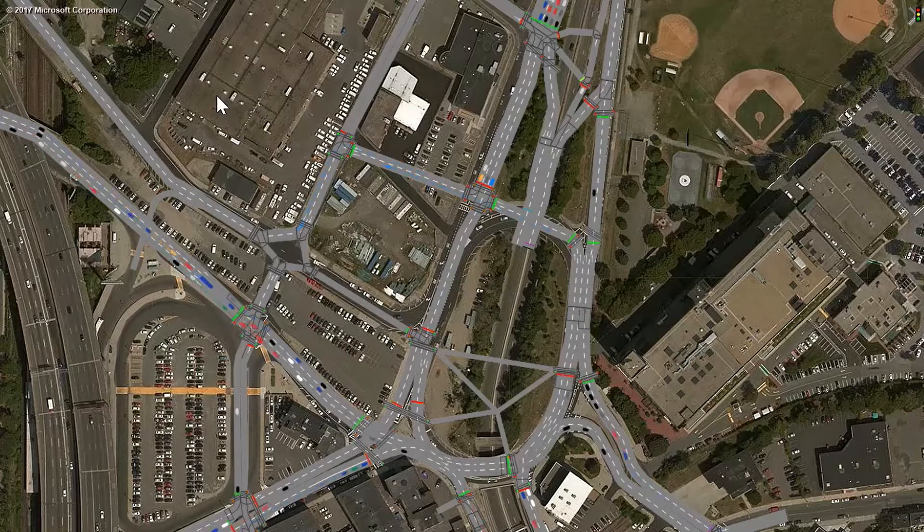This simulation shows how traffic would operate if the roads in Sullivan Square were redesigned as a signalized one-way grid. In the middle, the existing underpass for Route 99 traffic has been retained, though scaled back in size. Crisscrossing the underpass are footpaths through a park that will cover part of the underpass.